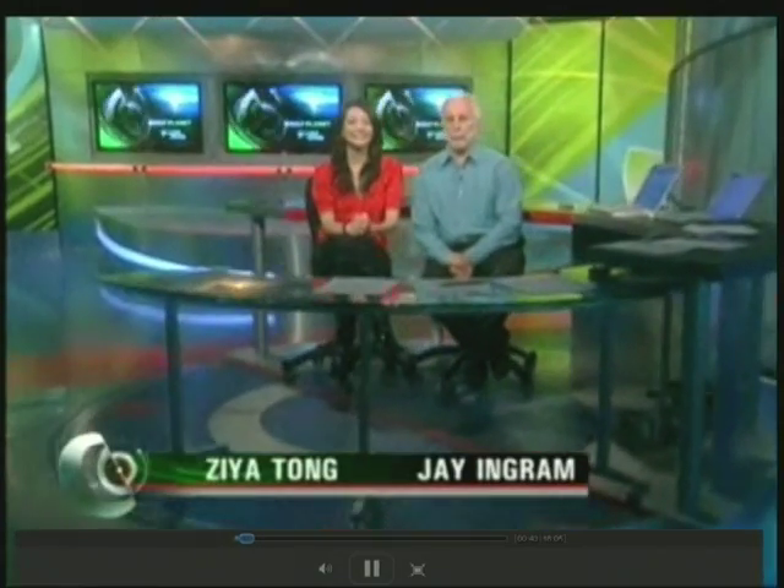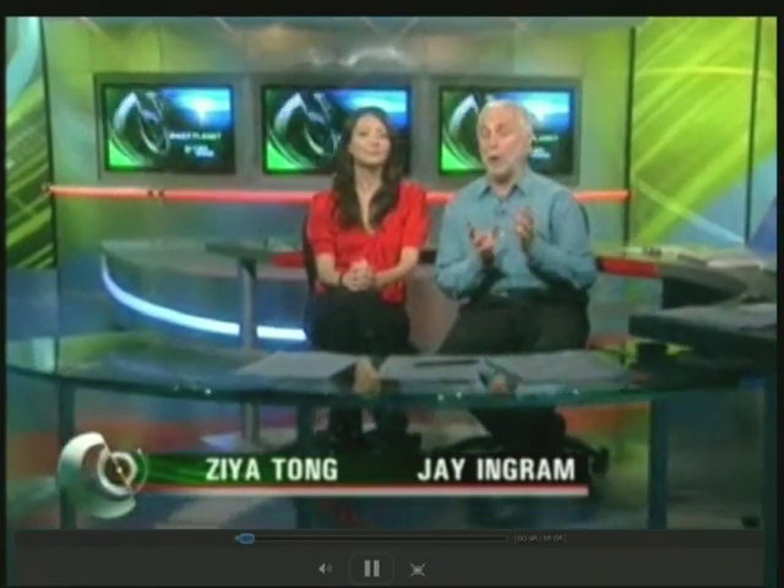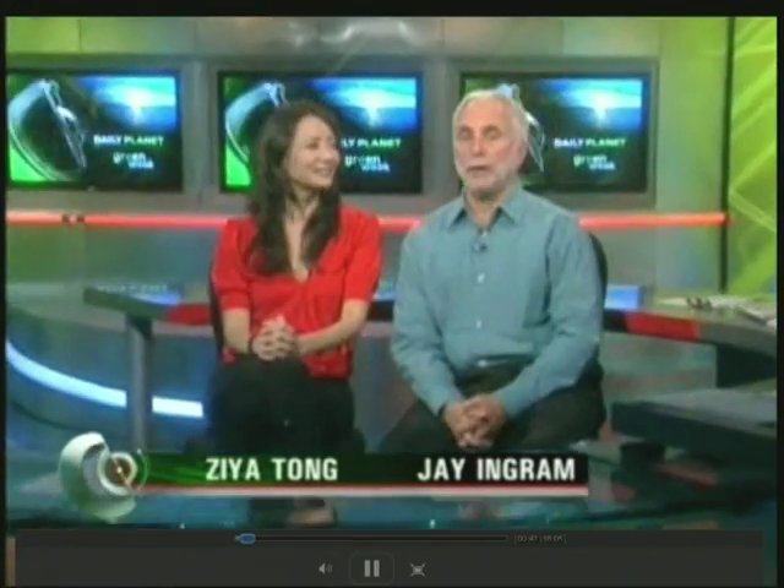Hello and welcome to Daily Planet. I'm Zaya Tong. It's day three of Green Week here on Daily Planet, but it's also Earth Day. We have all kinds of things to fit the bill, from a clever new way of harnessing energy from natural gas structures already in existence, to a unique perspective of the globe from cameras not on the Earth.